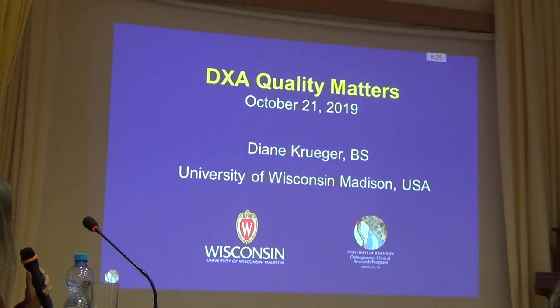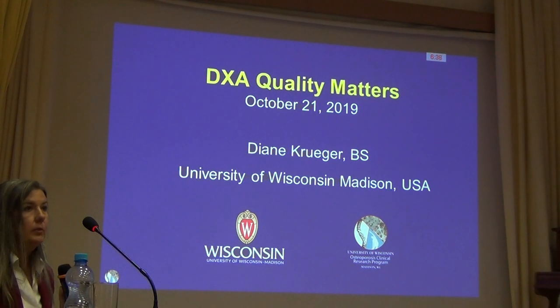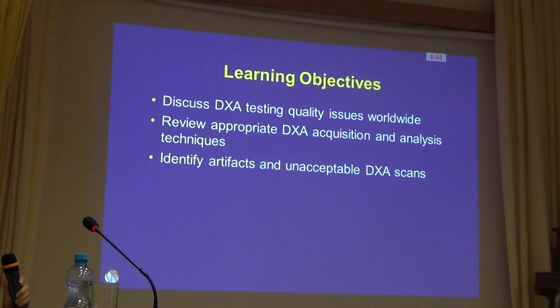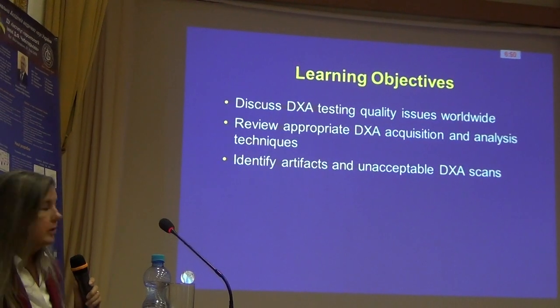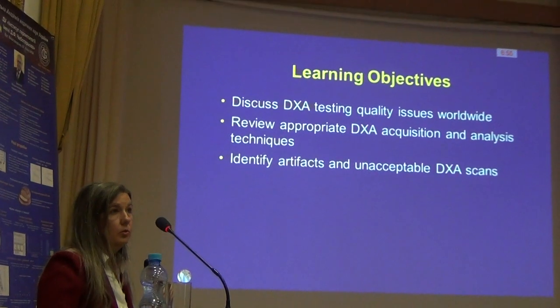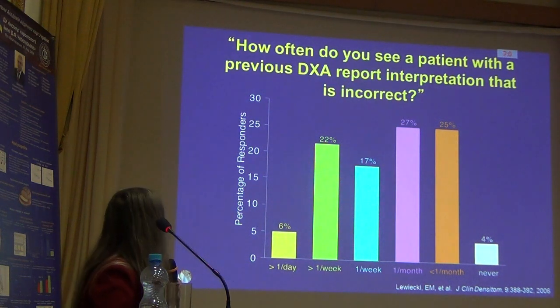Professor Pavarajniv discussed how important DEXA is in FRAX and TBS, and it is a very useful tool. But unfortunately, it's not done well very often, and when your base test is not being done well, we have issues when we start to look at FRAX and TBS and diagnostic criteria. So I'm going to take just a few minutes to discuss some of the issues with DEXA testing worldwide, briefly talk about the appropriate way to acquire and analyze scans, and show you some examples of things that should be avoided in DEXA.